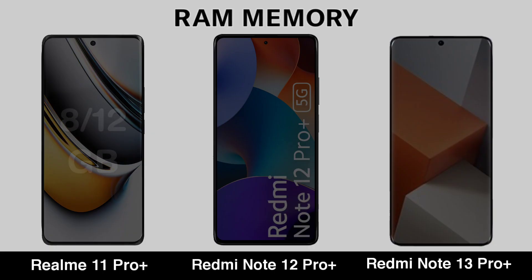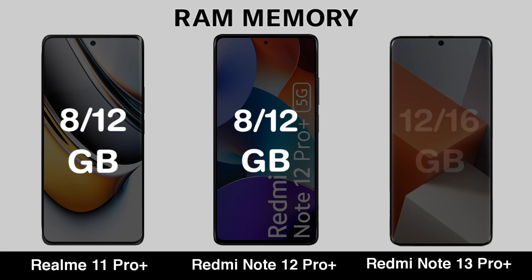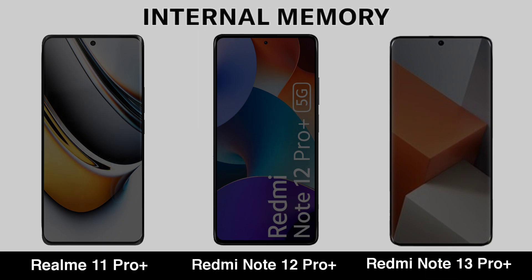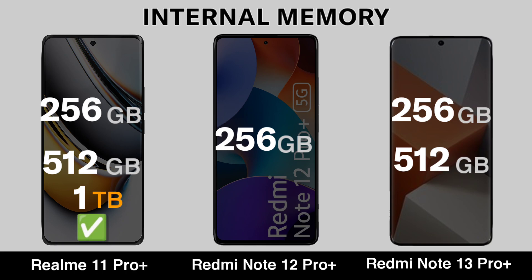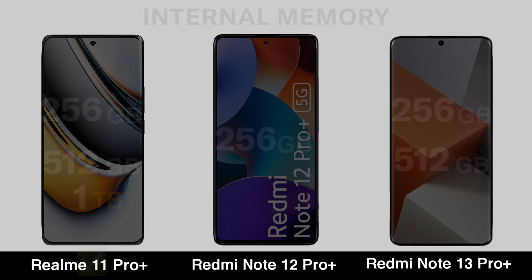Frame Memory. Internal Memory. Memory Card.